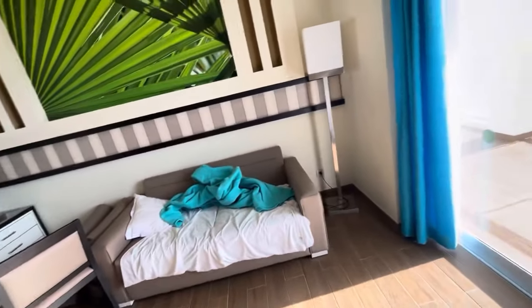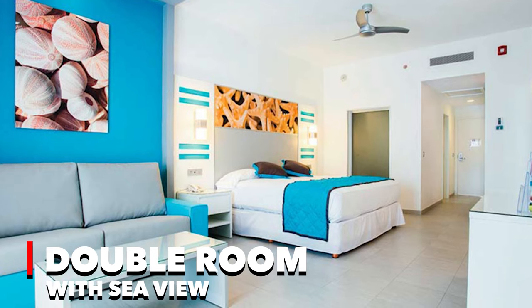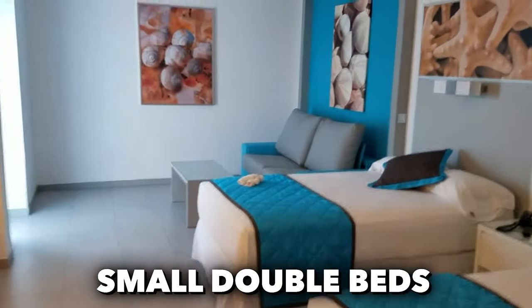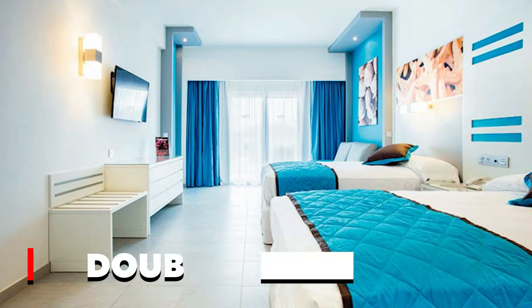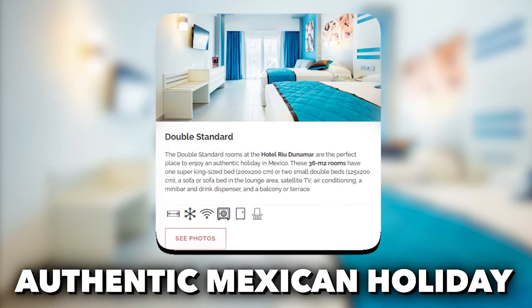The accommodations feature a range of options to suit different preferences. For those seeking a mesmerizing view of the sea, the double room with sea view offers a spacious 36 square meters of space, with a super king-sized bed or two small double beds, a sofa or sofa bed, TV, and a balcony or terrace overlooking the ocean. The double standard rooms, spanning 36 square meters, provide a cozy setting for an authentic Mexican holiday.